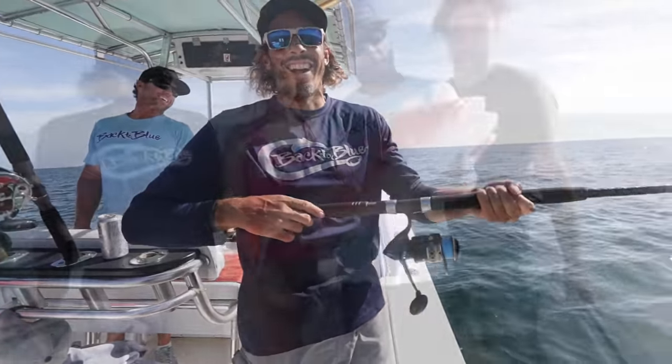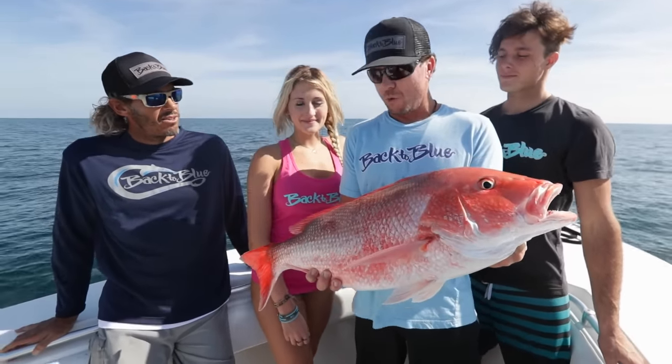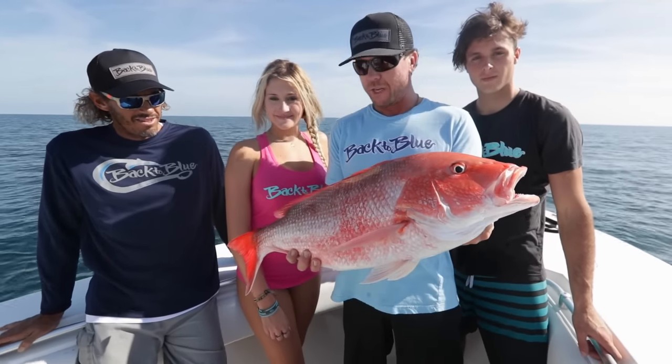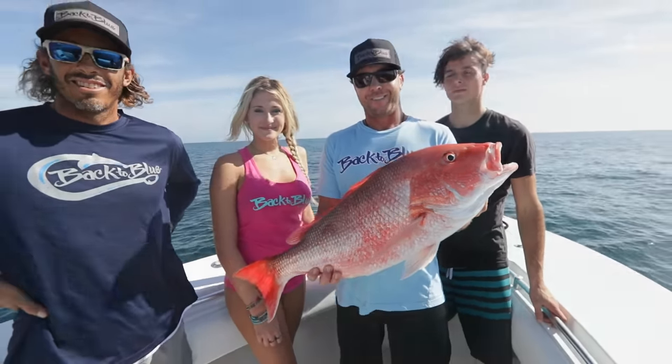Daddy came to town. We decided to take our quick little trip out here. First spot — ended up finding an absolute swarm of red snappers. Caught enough of them, so we're going to let this guy go and head to the next spot in hopes of finding a few variety of fish. Stay with us.